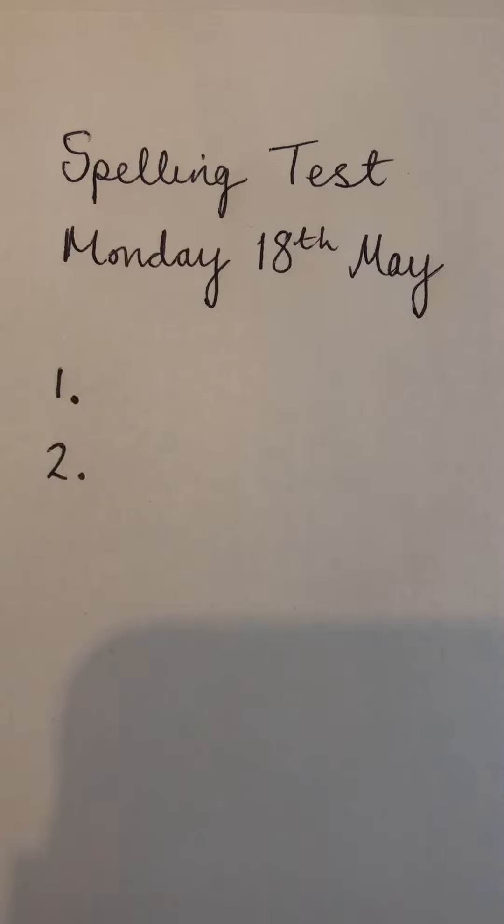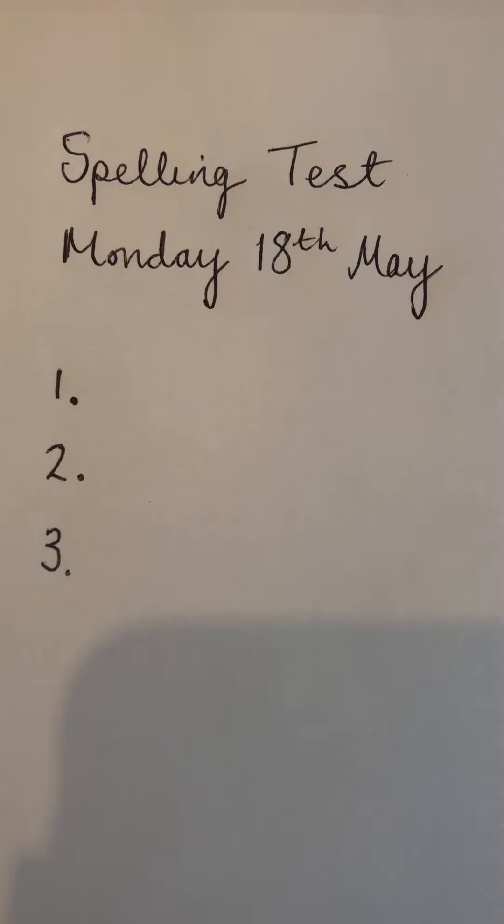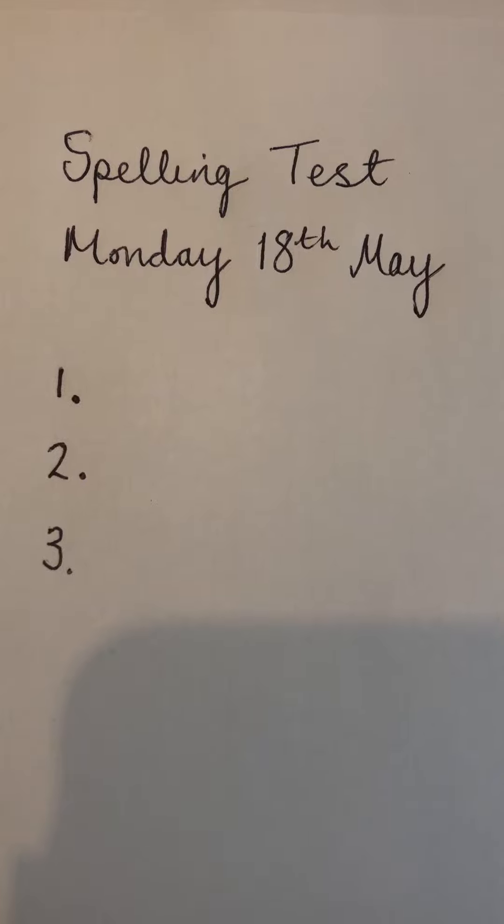Number three. Write down the word that means loyal. Loyal. Press pause.